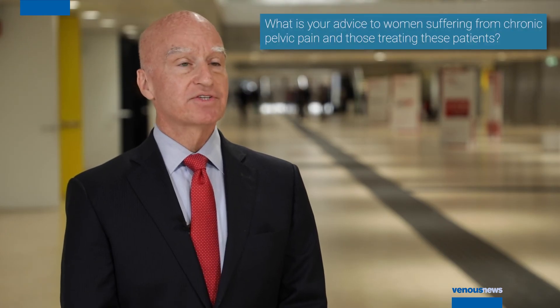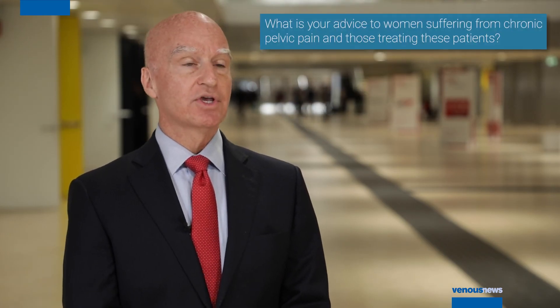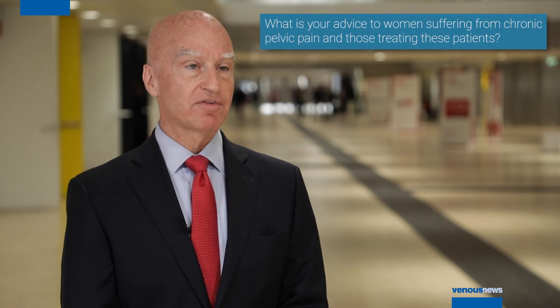The message we would like to get out to women with chronic pelvic pain of no known cause is: consider seeing your vascular specialist to see if you might have nutcracker syndrome. Our key message to vascular specialists is there is now a relatively simple and effective operation that can reduce the pelvic pain associated with nutcracker syndrome.